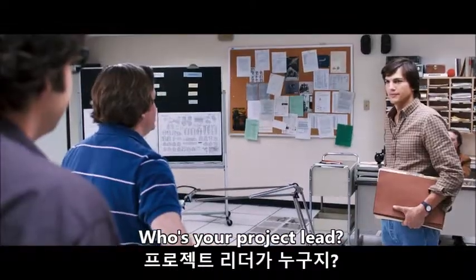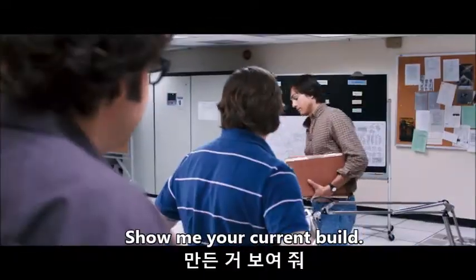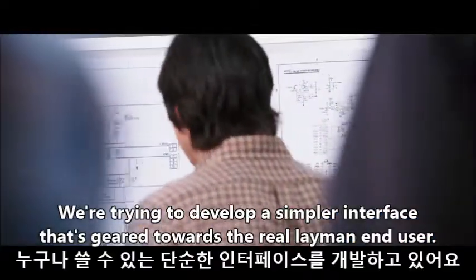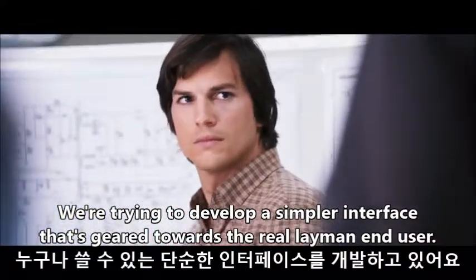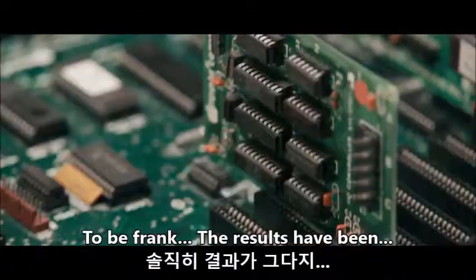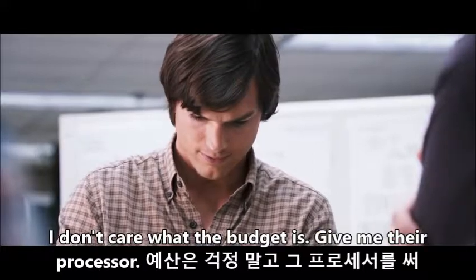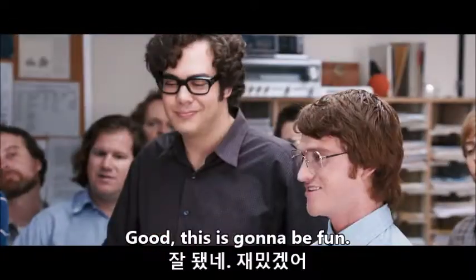Who's your project lead? I'll be taking over now. Show me your current build. Well, obviously ease of use is a big feature here. We're trying to develop a simpler interface that's geared towards the real layman end user. To be frank, the results have been... I don't care what the budget is, give me that processor. You're working on the Macintosh. This is gonna be fun.